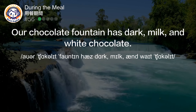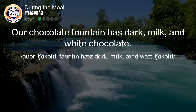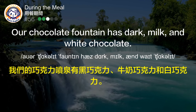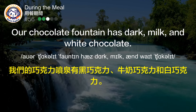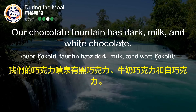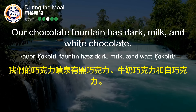Our chocolate fountain has dark, milk and white chocolate. 我们的巧克力喷泉有黑巧克力、牛奶巧克力和白巧克力。